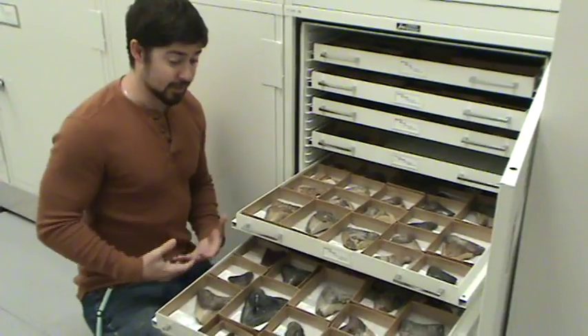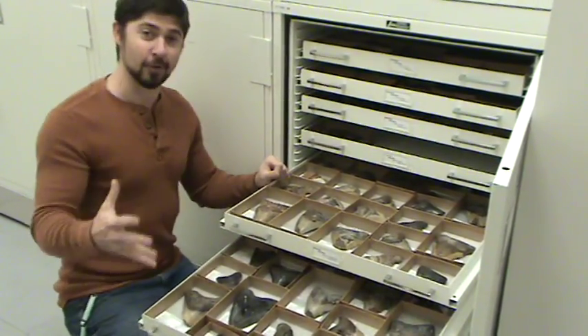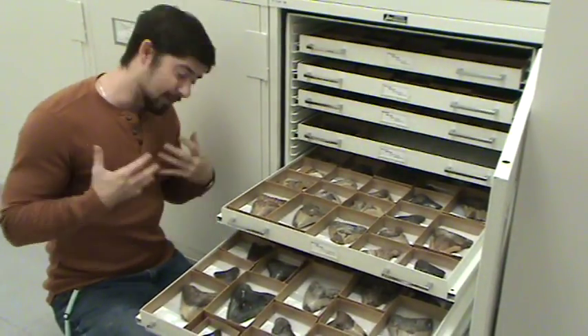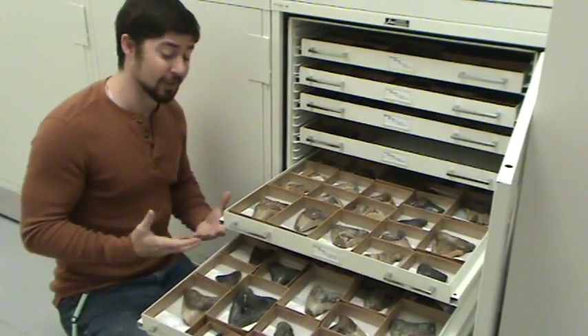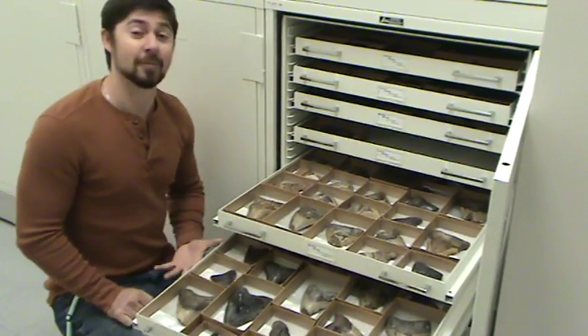Lots of people know Megalodon as a gigantic shark, and it's become famous for teeth that you can find. Everyone really wants nice, complete teeth — they look gorgeous, they're really nice, and they tell us a lot. But what may be more interesting are the teeth that are incomplete.